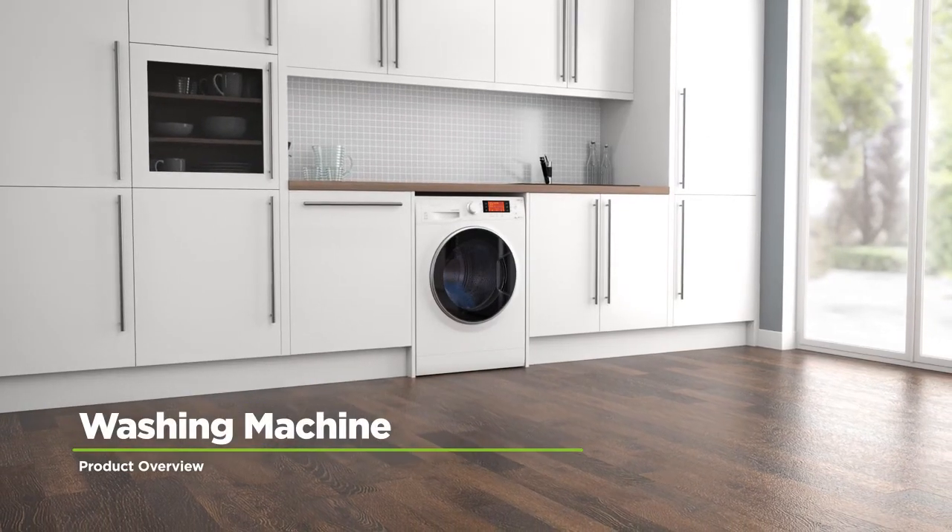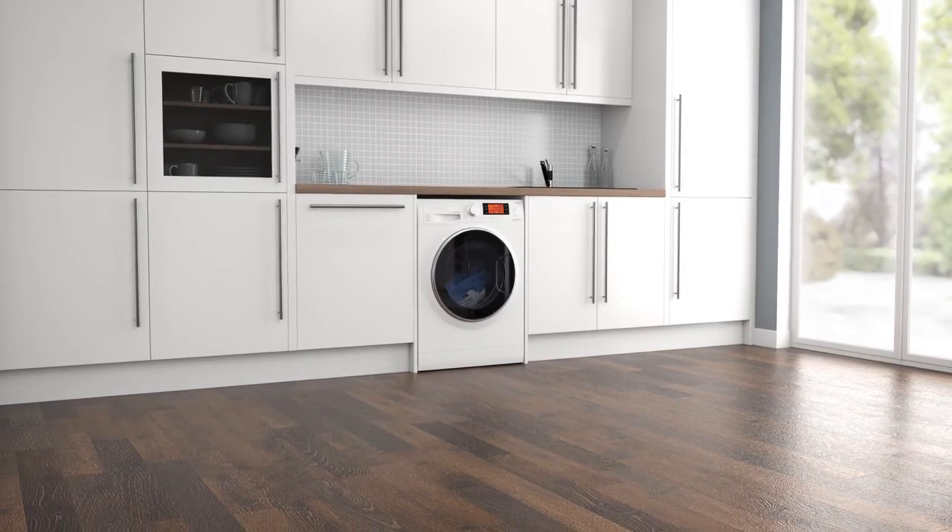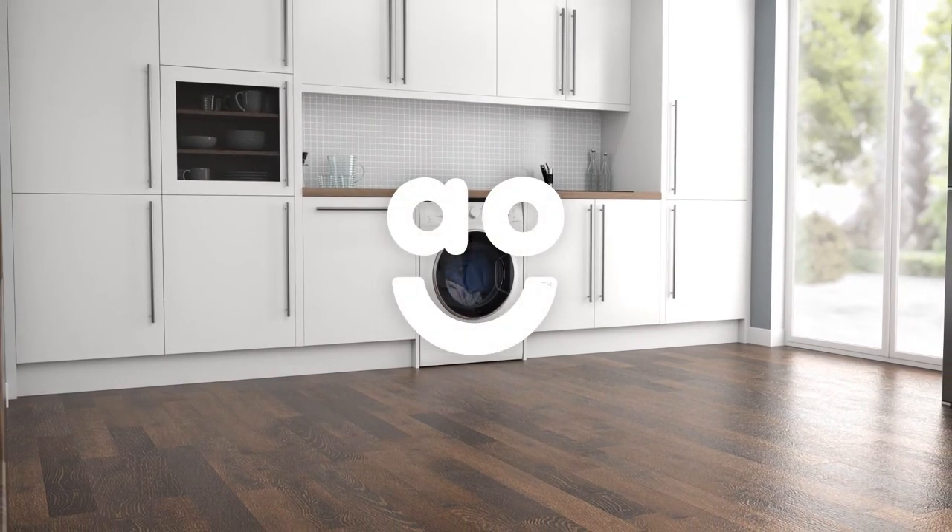If you're looking for a washing machine with amazing technology to take care of your clothes, this eco-friendly model from Hotpoint is perfect.